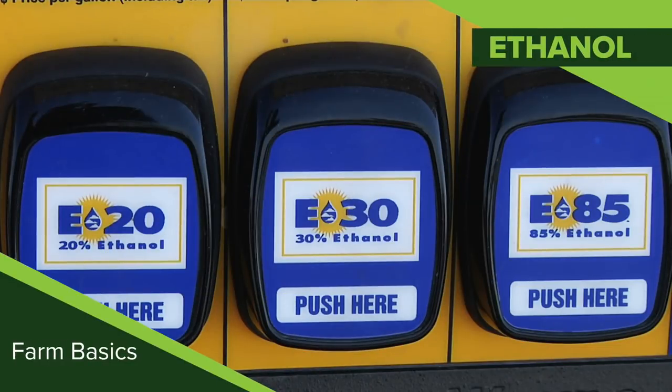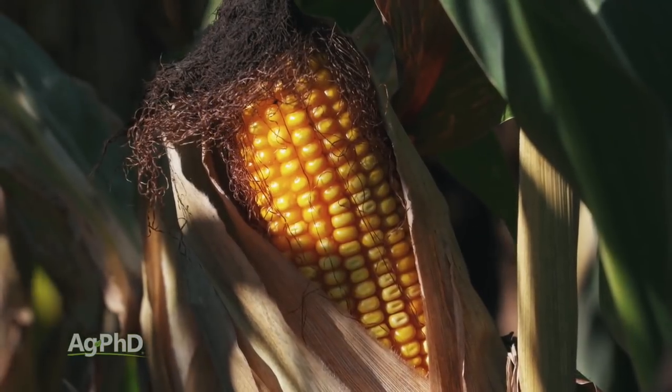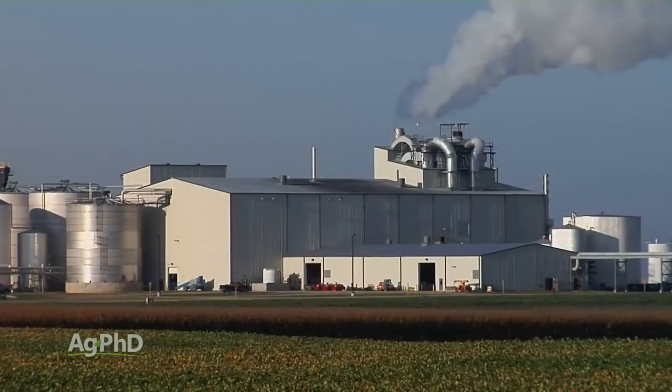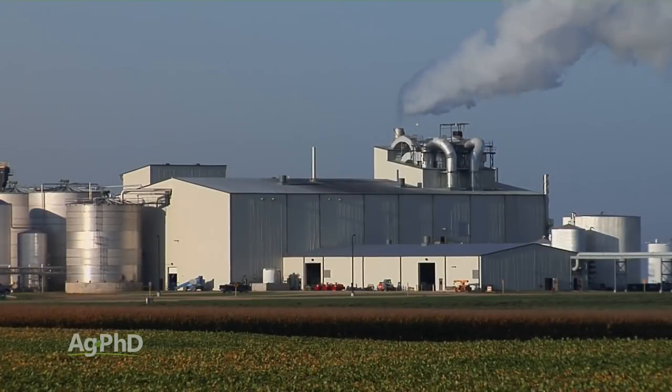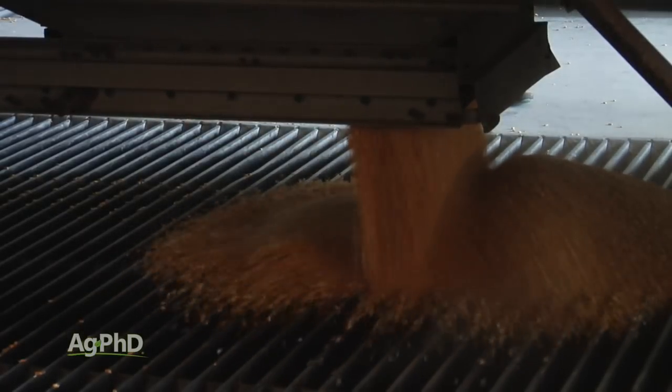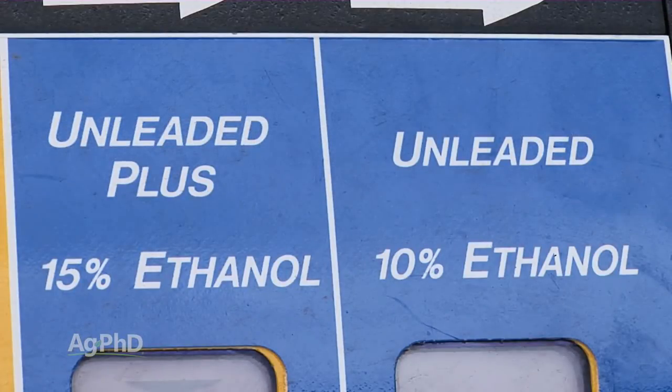In today's Farm Basics we're going to discuss a biofuel called ethanol. Ethanol can be made out of a number of different grains, and for that matter even cellulose, but in the United States today ethanol is predominantly coming from corn. As a corn farmer who delivers his corn to an ethanol plant, the number one thing I think about whenever people mention ethanol is all the non-farmers who have misconceptions about it.